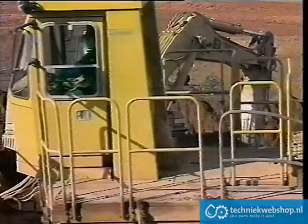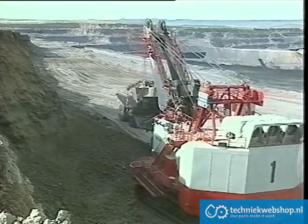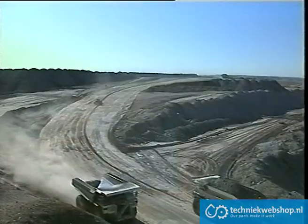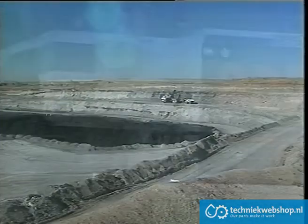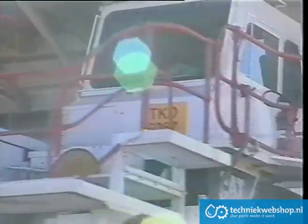Modern mining has seen rapid changes. Economic efficiency has demanded larger loads, bigger machines and faster cycle times. Such trends are escalating, and there's an essential need for plants and equipment to change to meet these requirements.